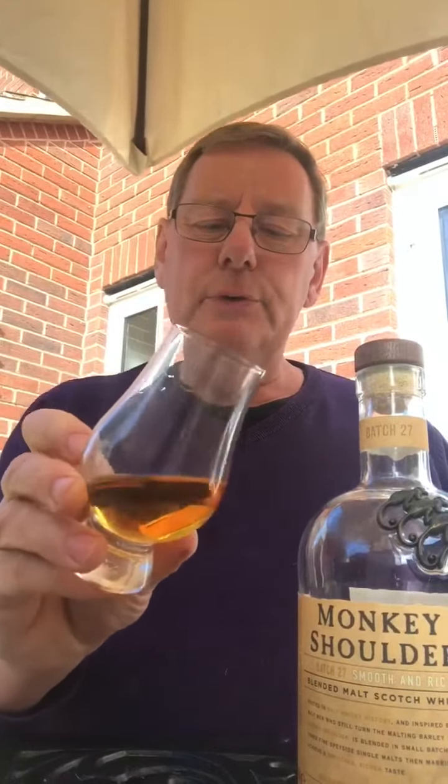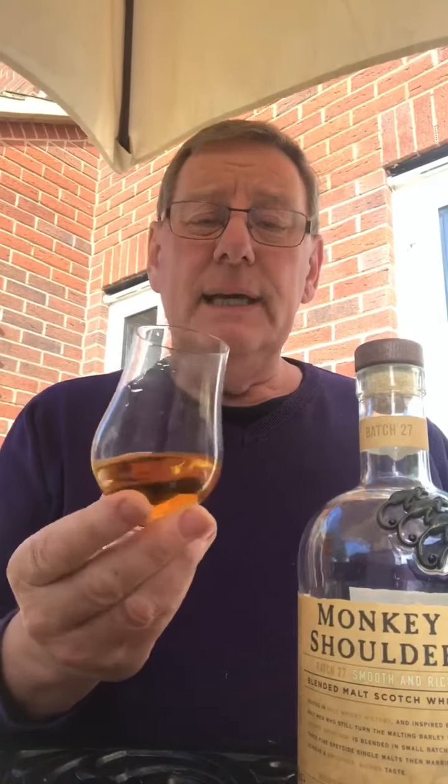I've poured myself a measure in a Glencairn glass and I'm going to examine this beautiful burnished bronze colour. The colour is maintained because they add a hint of plain caramel when they're making it.